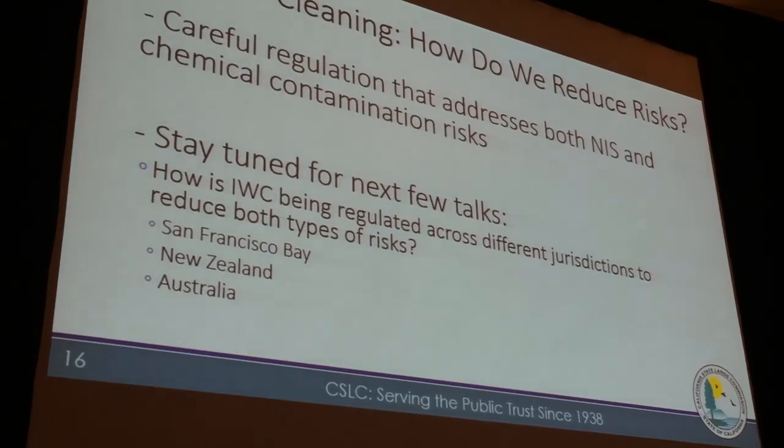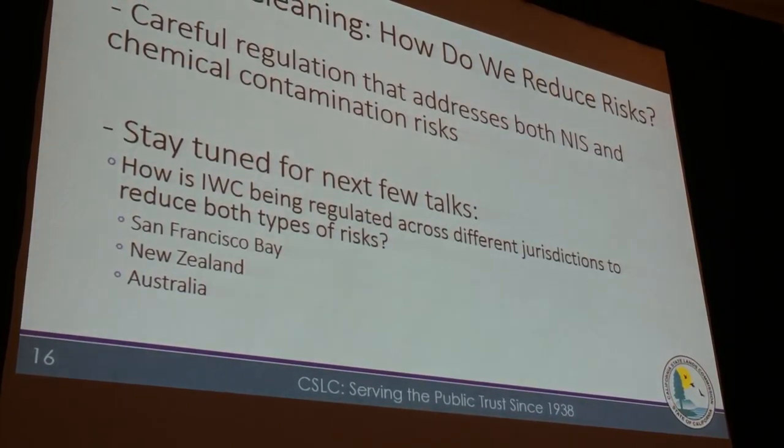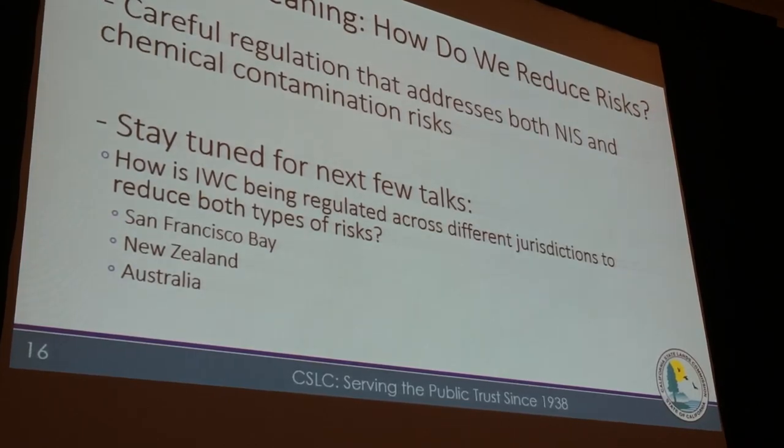Basically, all I wanted to do was introduce the topic. How do we reduce the risks? Ideally, through careful regulation that takes into account both the non-indigenous species risks and the chemical contamination risks.